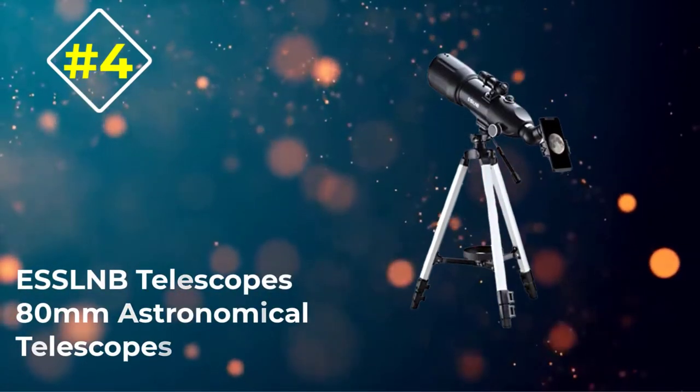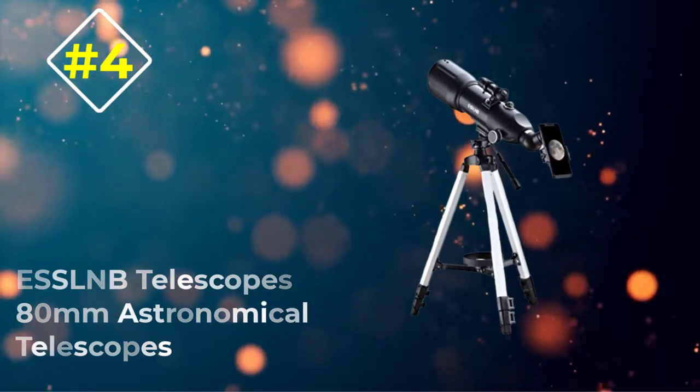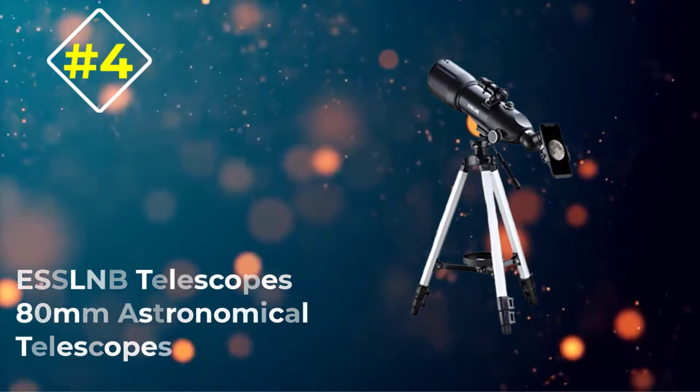Number 4: ESSL NB Telescope's 80mm Astronomical Telescope.